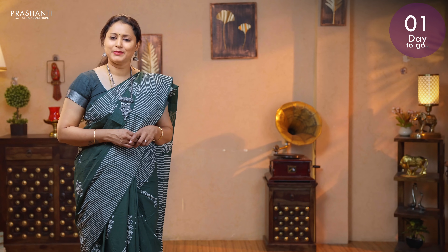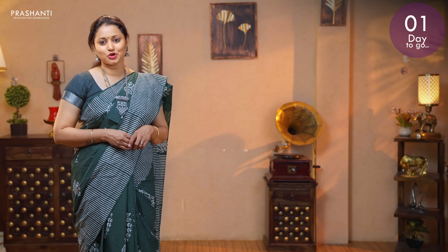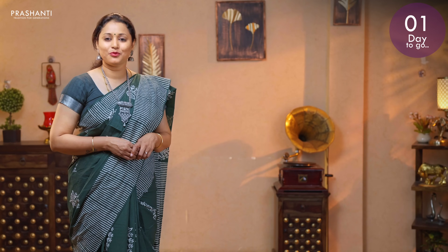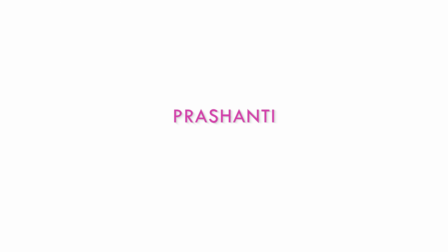All these sarees and many more unique designs and colours have been uploaded on the website. To take a look at the entire collection and to shop online, please log on to www.prasanthisarees.com. You can also download our app, available on both iOS and Android. Thank you for watching this video. Have an enriching shopping experience at Prasanthi.